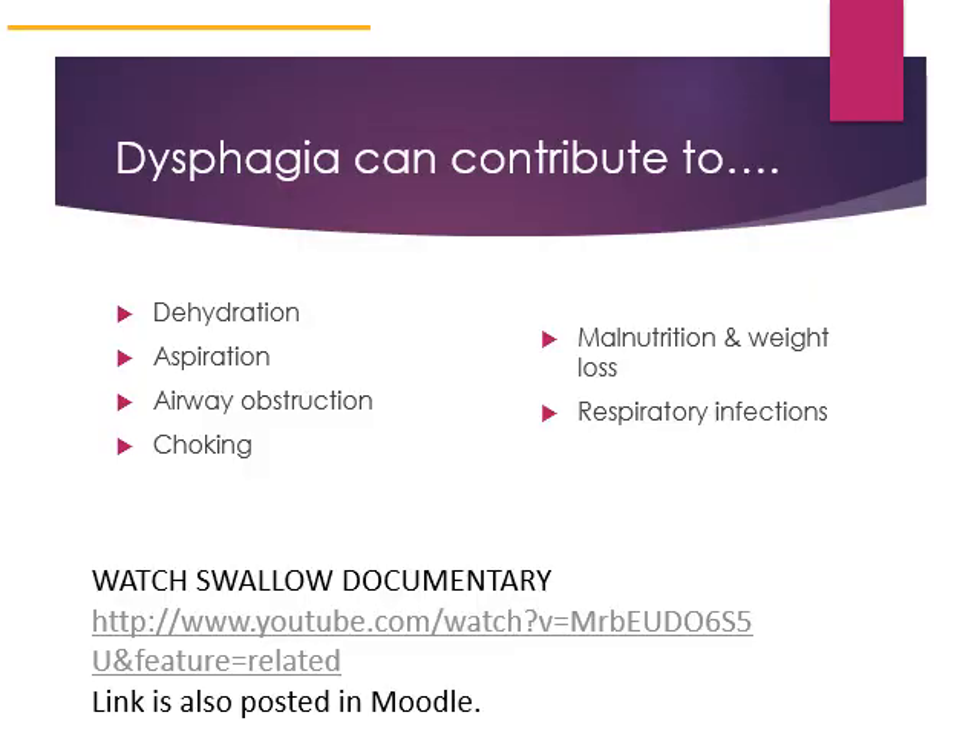You can click the link here or the one posted in Moodle to view the documentary Swallow, which is 15 minutes and highlights individuals who are experiencing dysphagia.